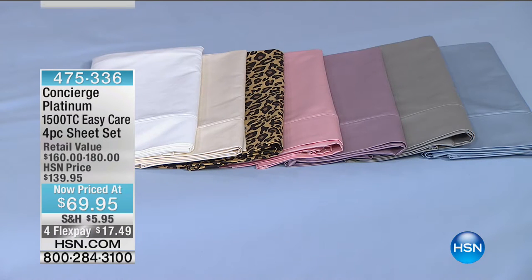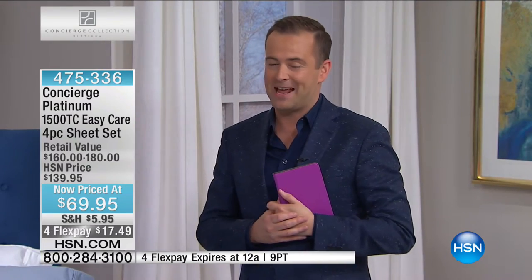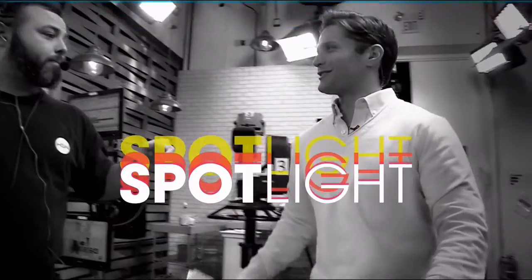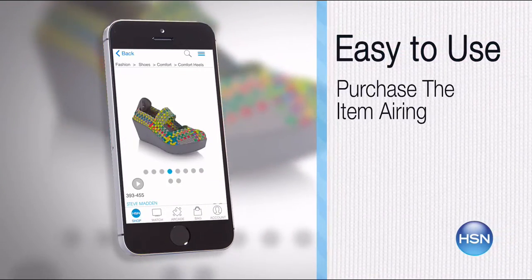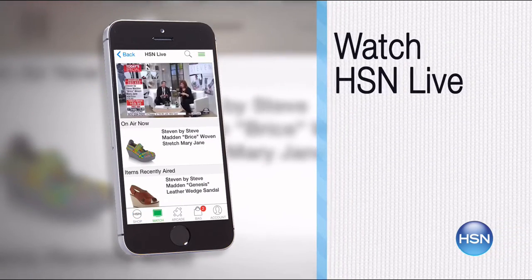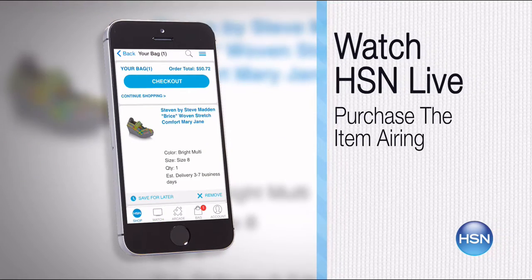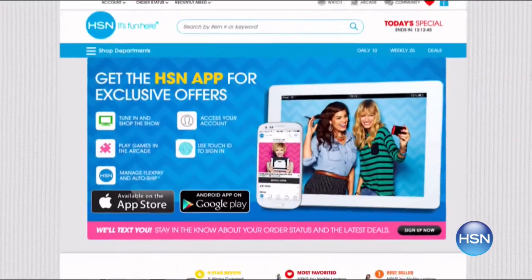Our 1,500 thread count sheets — we know that was fast, but we are processing calls as fast as possible. Don't let your size sell out. The HSN mobile app is convenient and easy to use for all your HSN shopping needs. Find the item you want and place your order within seconds. Read product descriptions and reviews before you purchase, or watch a live feed of HSN. Just go to HSN.com and search 'app' to download now.